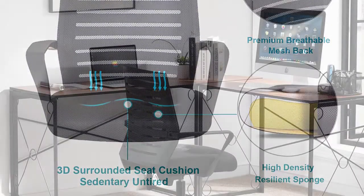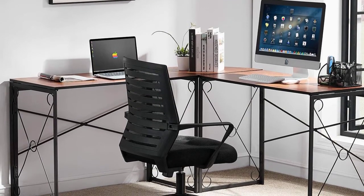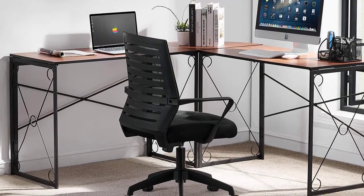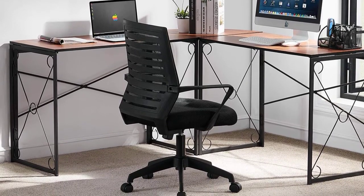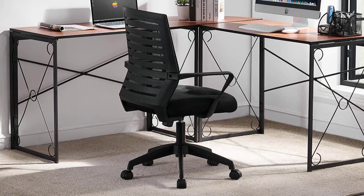The height of the seat can be adjusted from 17.5 inches to 19.2 inches, so you can fit this chair under most desks. It can support up to 285 pounds. However, the fact that the armrests sit a little low can be uncomfortable for some people.